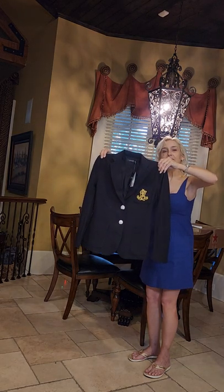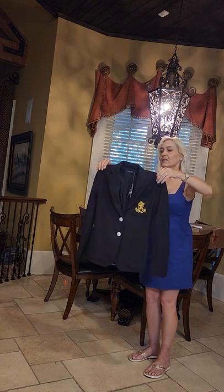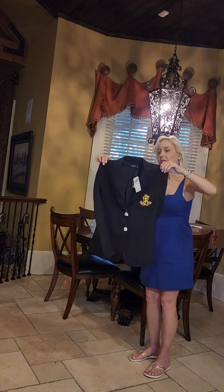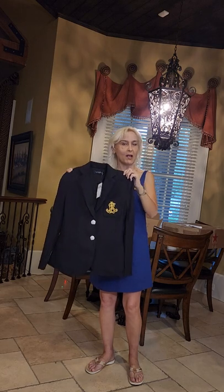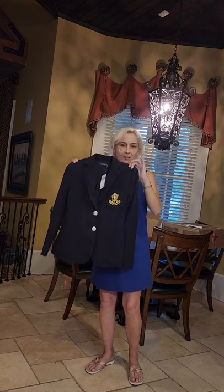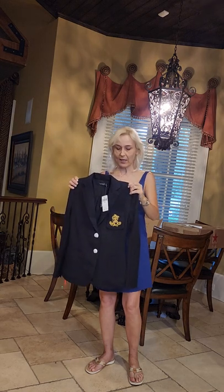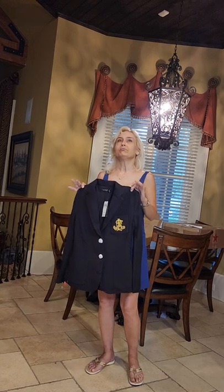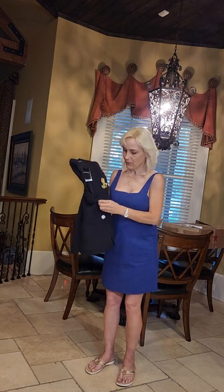If you're unfamiliar with Ralph Lauren blazers — long before there was Balmain, there was the Ralph Lauren blazer. It's been a staple of women's wardrobes for decades. You cannot go wrong with a good Ralph Lauren blazer.